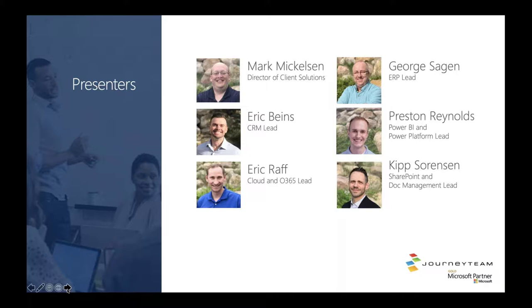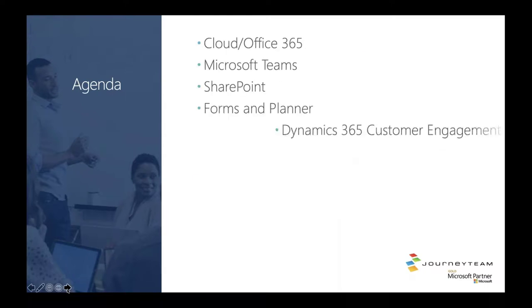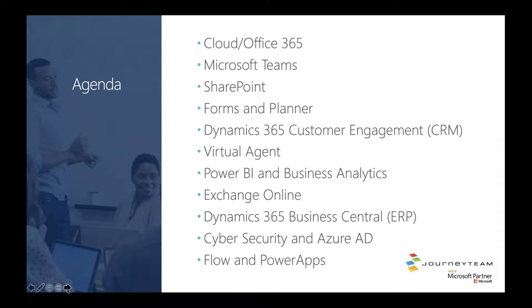Today for our sessions, we're going to have several presenters. We'll be having Eric Bynes, our CRM lead; Eric Roth, our cloud and Office 365 lead; George Sagan, our ERP lead; Preston Reynolds, our Power BI and Power Platform lead; and Kip Sorensen, our SharePoint and document management lead. I'm going to go ahead and pass this over to Eric Roth to kick off our first session, starting with cloud and Office 365 as we're showing on the agenda right now.